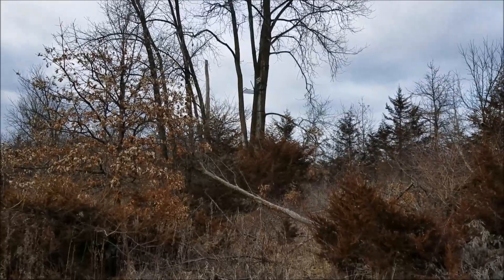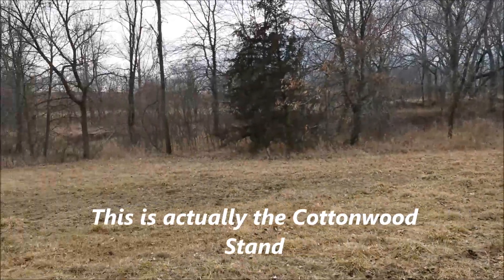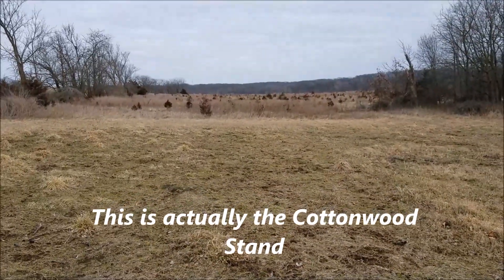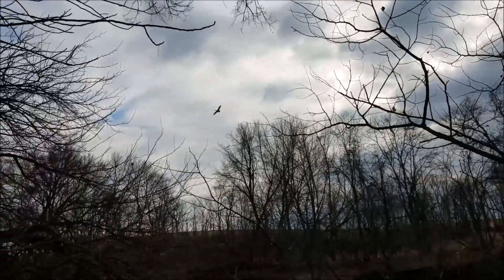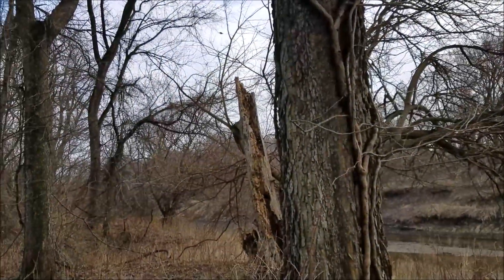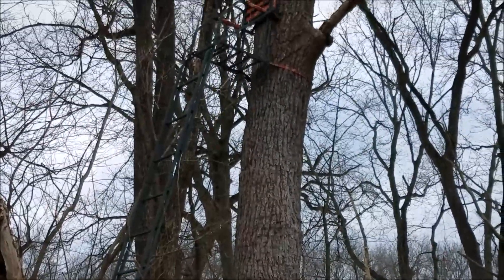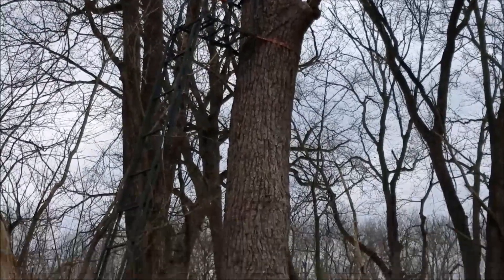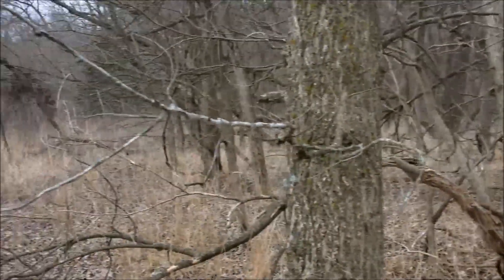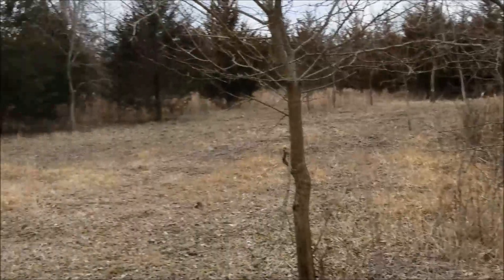I'm not sure what this tree stand is. I think this might be what they call Grand Central. The river is right there. There's a food plot. You're gonna have to ask Brad about this one. Not sure what this spot is — it's right on the river. I'll give you a 360 view. Very nice area, that's for sure.